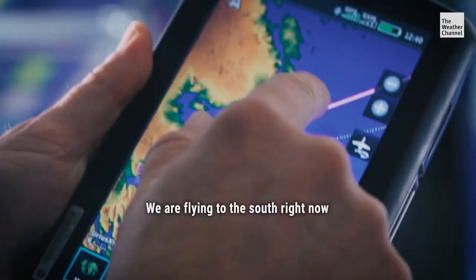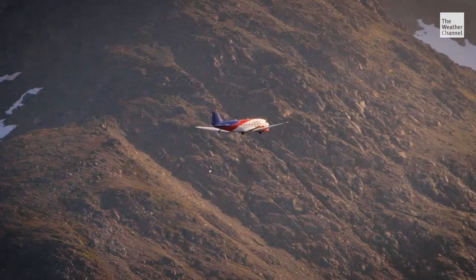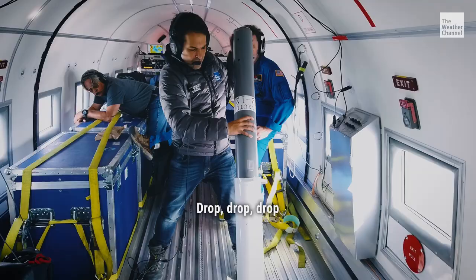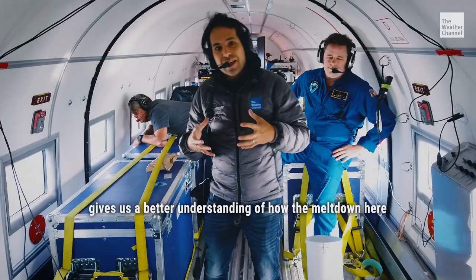We're flying to the south right now, coming along this pink line. There goes one of those probes right now — one of at least 250 deployed around Greenland. It hits the surface and starts transmitting. Each one of these probes gives us a better understanding of how the meltdown here affects us back home.